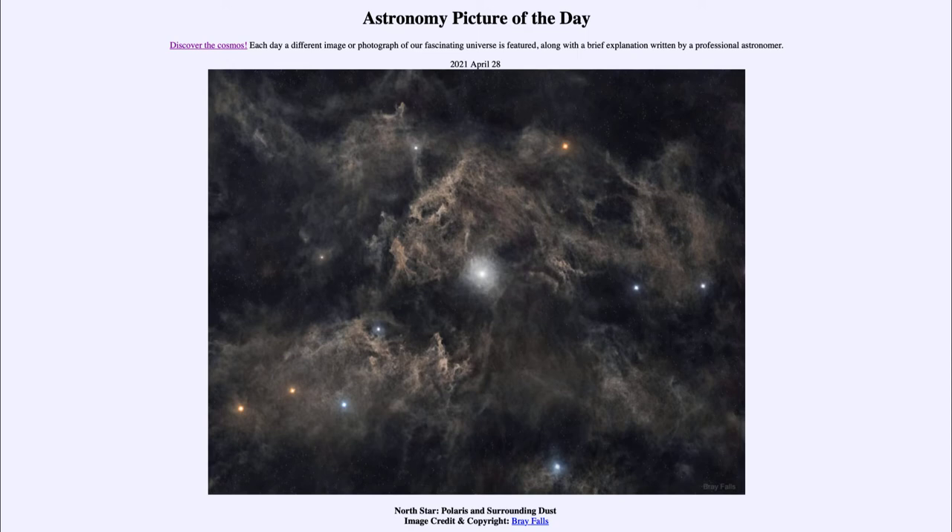It is titled North Star, Polaris and Surrounding Dust. So what do we see here? The star at the center is the star known as Polaris — a well-known star — and it happens to be the star that is closest to the North Celestial Pole.